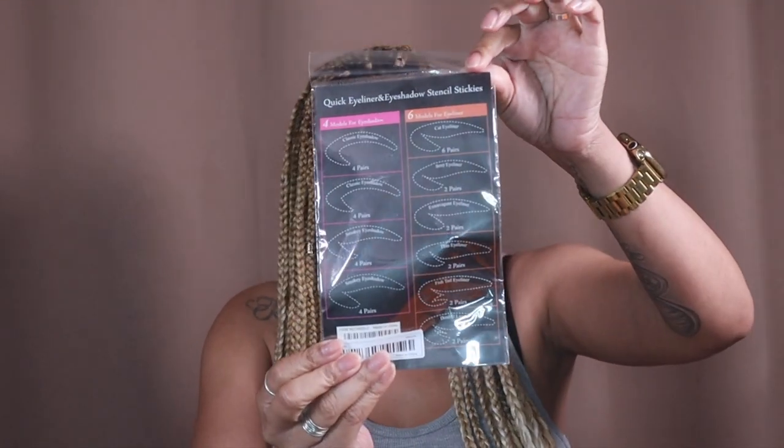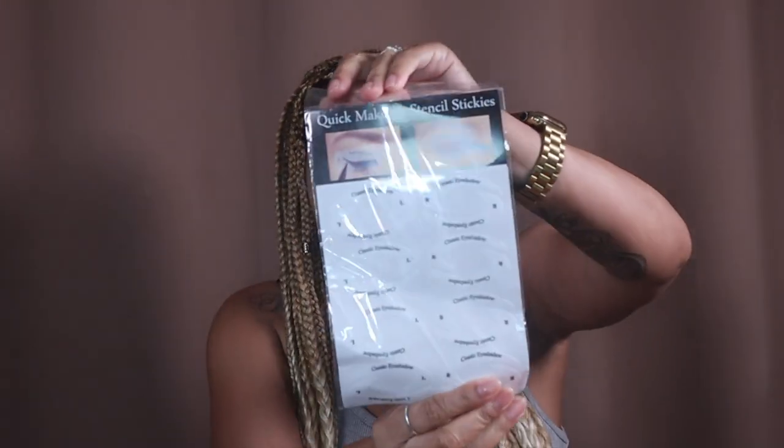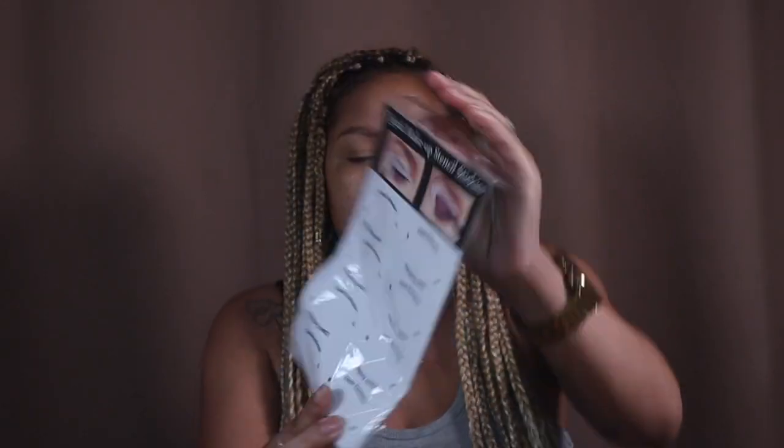These are quick eyeliner and eyeshadow stencil stickers. You're supposed to be able to create wingtips or a cat eye with your shadows. There are three different pages — classic and cat eyeliner styles — so it'll be interesting to see how this works.